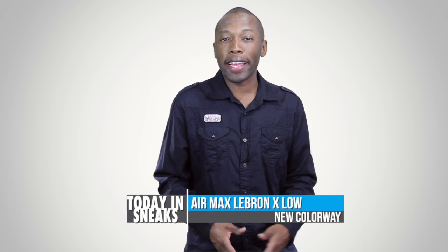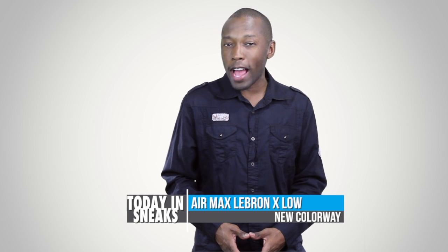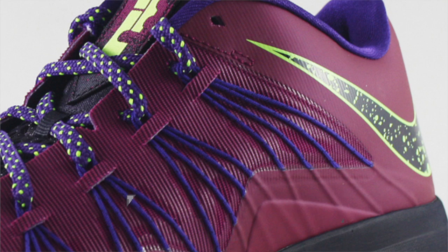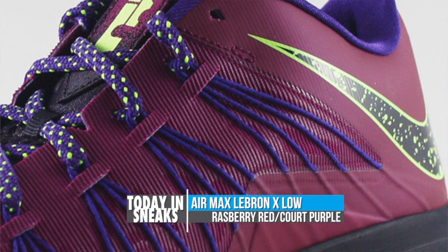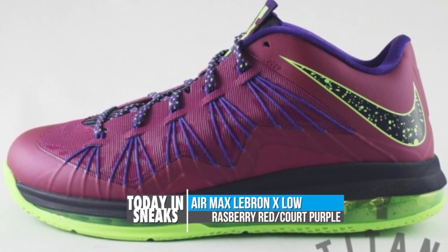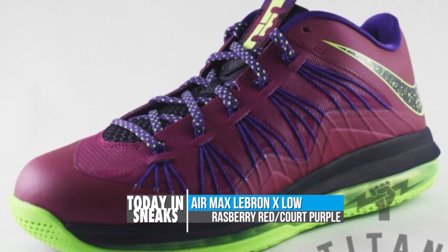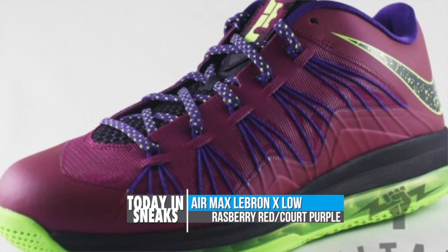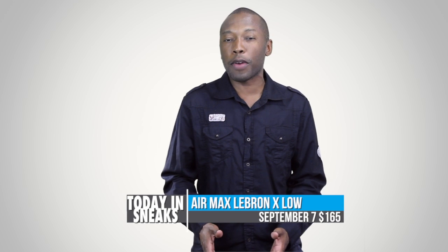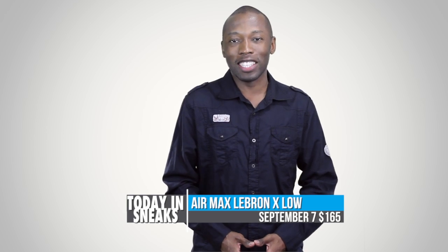If the LeBron 10 Championship Pack is just not your thing, news of the new LeBron 10 Low Raspberry may be just what you need. One of the more vibrant and eye-catching colorways of the LeBron 10 Low we have seen this year, it features a mostly raspberry red upper with flashes of cork purple and flash lime on the rest of the shoe. These are definitely going to turn some heads, but you won't be able to grab them until September 7th for $165 from select Nike basketball retailers.